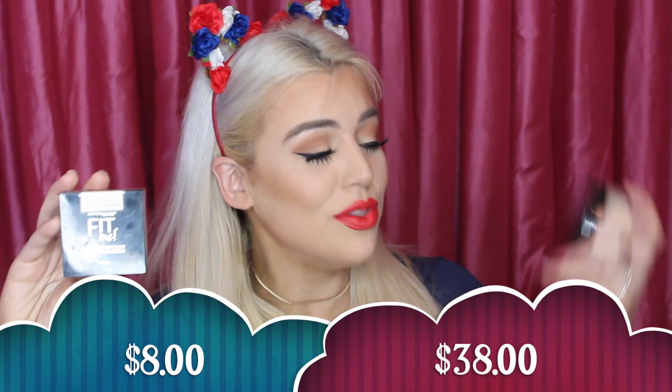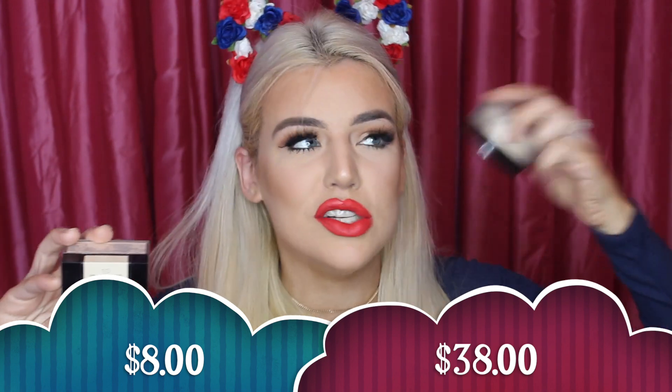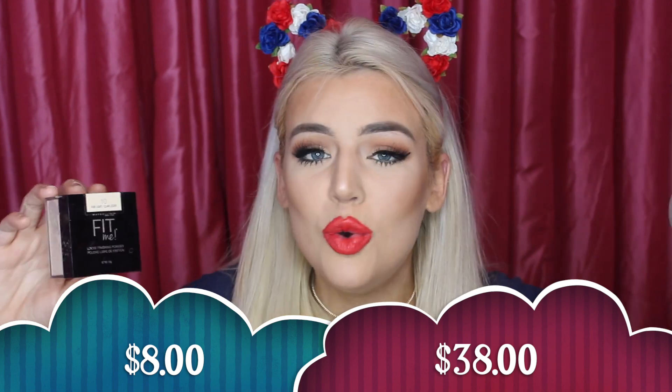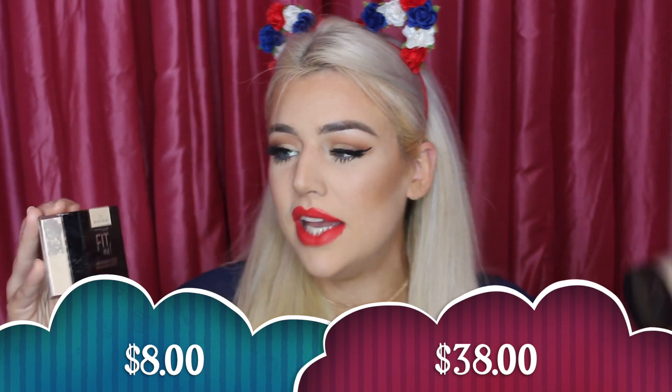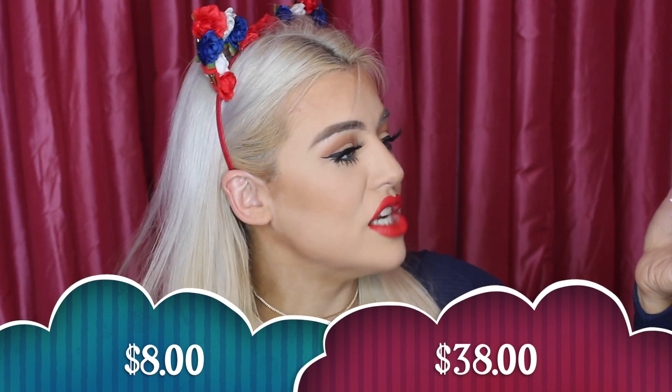Hey guys, welcome to the video! We are comparing the two most popular setting powders in their category — the most popular setting powder at the drugstore right now versus the most popular high-end setting powder at Sephora. We have the Fit Me by Maybelline in one corner and the Laura Mercier Translucent Setting Powder in the other corner.